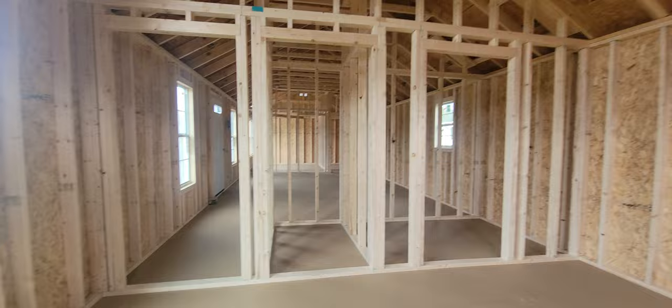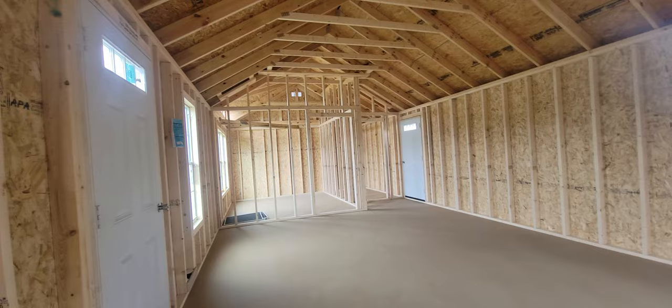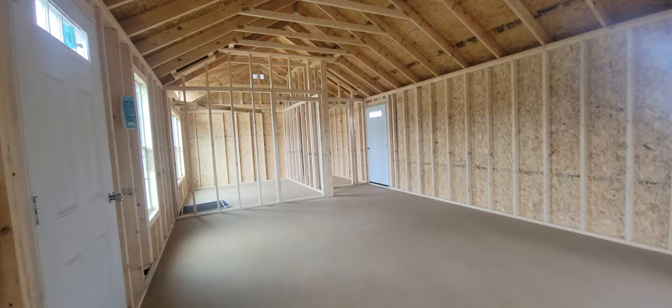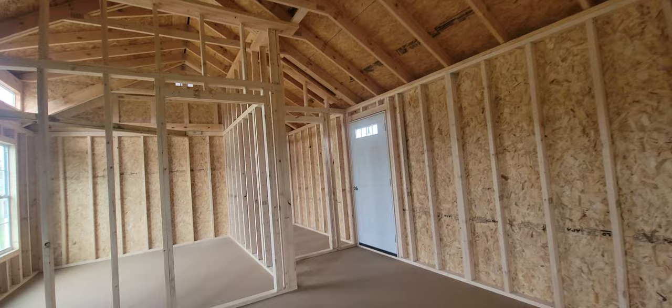This building is available right now — it's on my lot, ready to deliver. Delivery is 7 to 10 days for anything that's inventory on my lot, and 50 miles for free. If you're over that 50 miles, don't worry about it because I can place you in an order for a new build. You can get this exact building and we can change it up however you want.